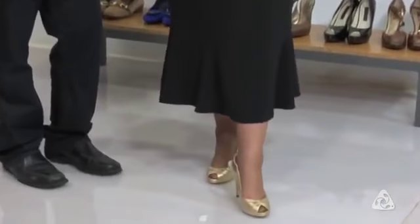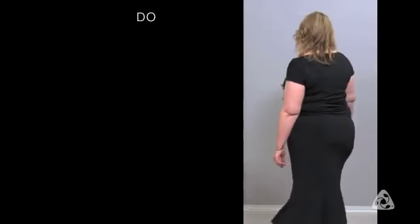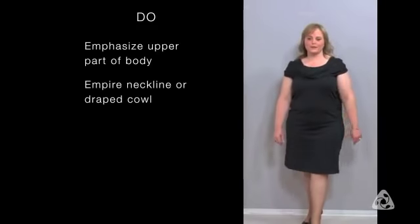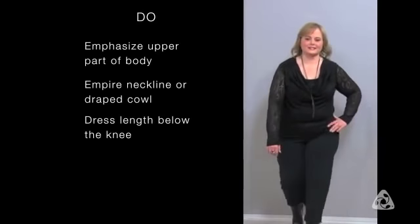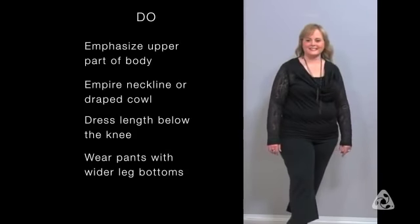With shoes, you want something bright and funky because it draws the eye down, making your body look very long. Even with an accessory, you want to trick the eye by having something long and dangling, which creates a beautiful vertical effect on the body. You want the emphasis of the dress to be on the upper part of your body, closer to your face — an empire neckline or a draped cowl like Gina has currently works beautifully. You also want the length to be definitely below the knee. When choosing pants, you should always go with something slightly wider at the bottom of the leg and avoid skinny pants at all costs.